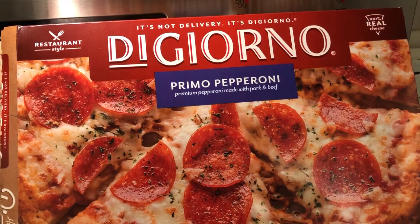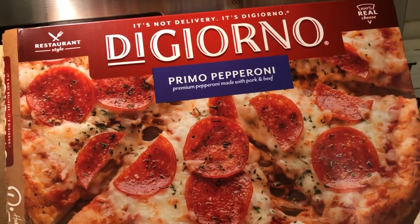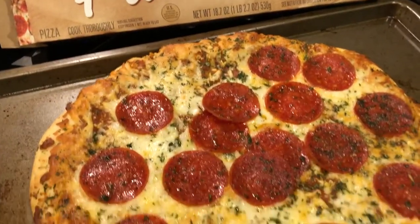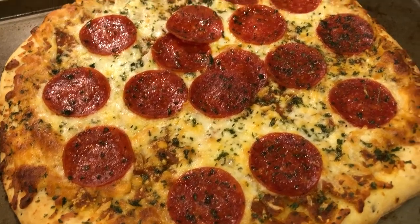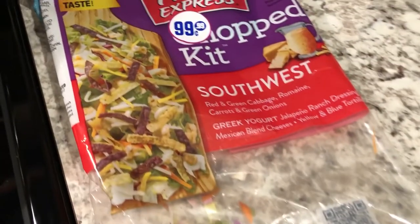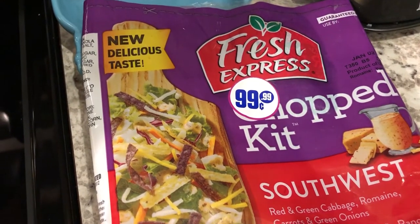Tonight we are having DiGiorno Primo Pepperoni Pizza — Howard made dinner for us. It's a frozen pizza, so he cooked it directly on the oven rack, then took it out and put it on a baking sheet. Here it is — looks delicious! We are also having a salad on the side.